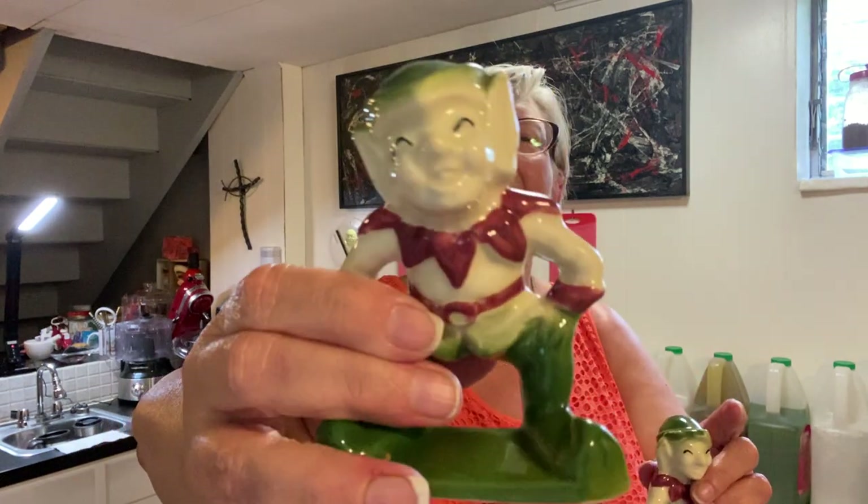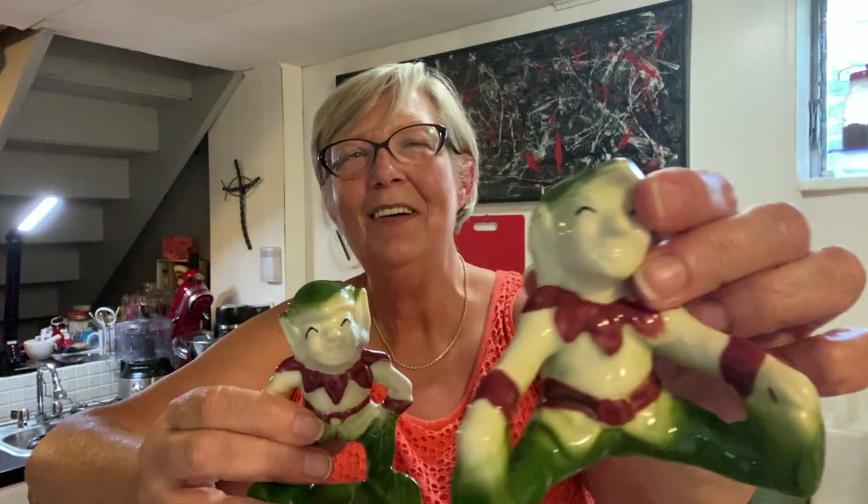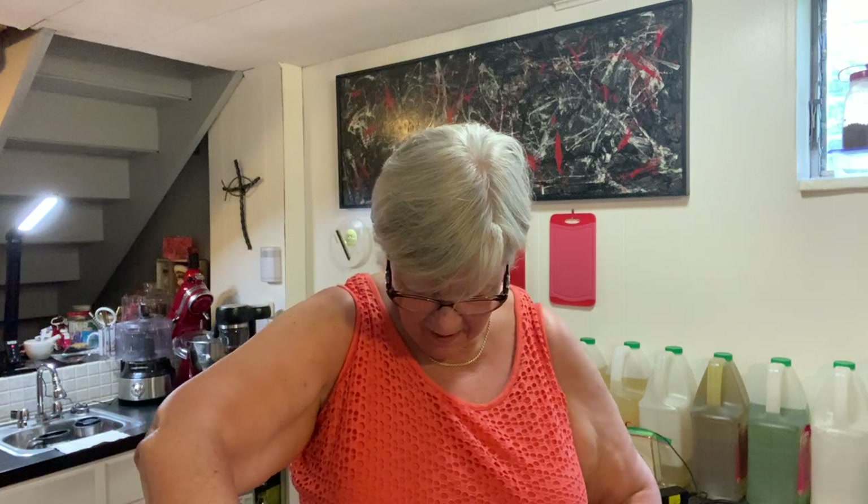Next is another series of elves, pixies, sprites — whatever you want to call them. There are three. I think they might be Shawnee; there's nothing on the bottom but the little copyright emblem. They're definitely vintage and I paid ten dollars for the set of three. They've got a lot of crazing on them, and the red on their mouths is pretty much gone, but aren't they adorable — they look like they are just having a grand time.